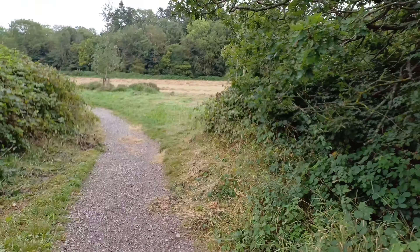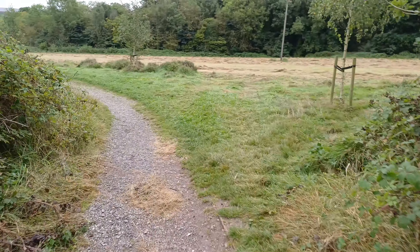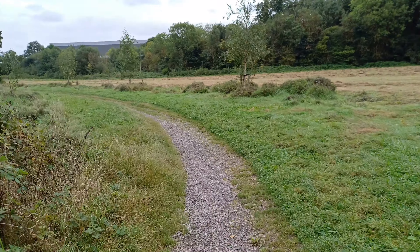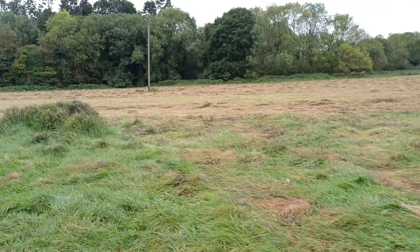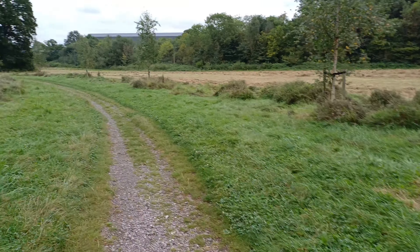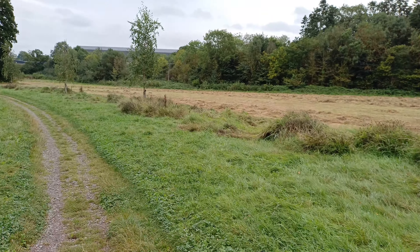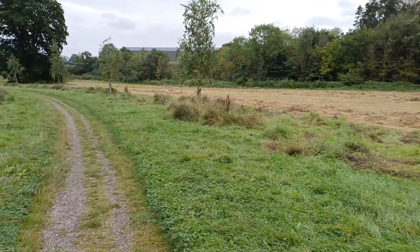I have literally no idea where this path's going to take me. I've got a rough idea — I'm heading in that direction — so by any luck it should take me where I need to go, but it could take me anywhere. All this used to be farmers' fields. I don't know whether it still is; it doesn't look like it. This all used to be farmland.